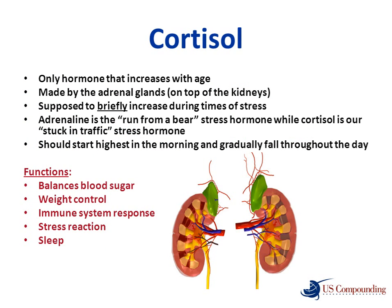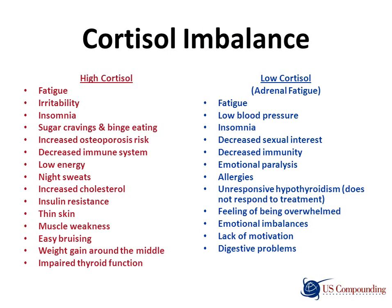Cortisol is a stress hormone made by the adrenal glands, which sit on top of the kidneys. Cortisol should start highest in the morning and gradually fall throughout the day to be lowest at night. It increases during times of stress — from daily stressors like job and family, or extraordinary events such as financial crisis, death in the family, divorce, or surgery. Functions of cortisol include balancing blood sugar, weight control, immune response, stress reactions, and sleeping patterns.